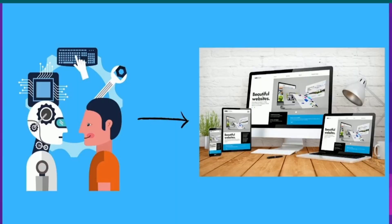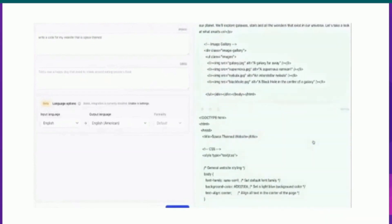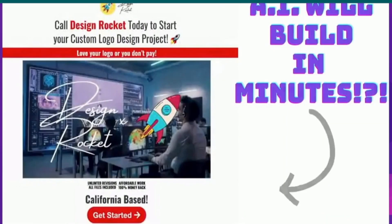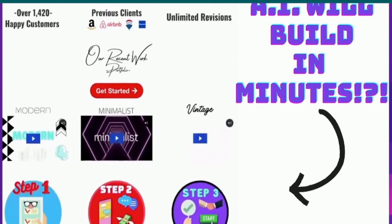AI tool one: you can have AI build a website. Just tell AI what you want and the type of website you want, and it'll generate a fully functional website on its own. A job like this would cost thousands, but AI will just do it for nothing and within a matter of minutes.